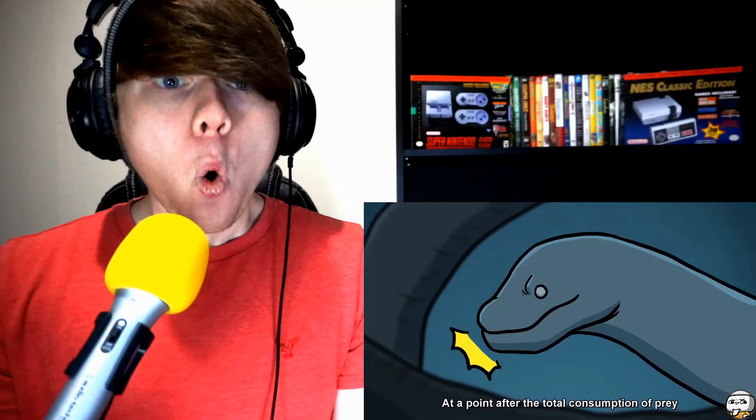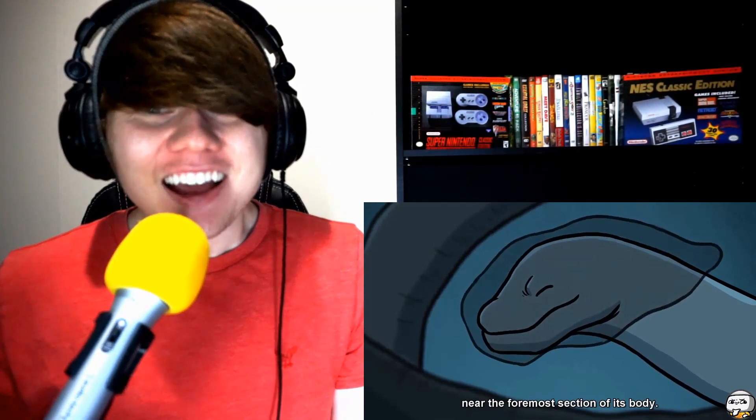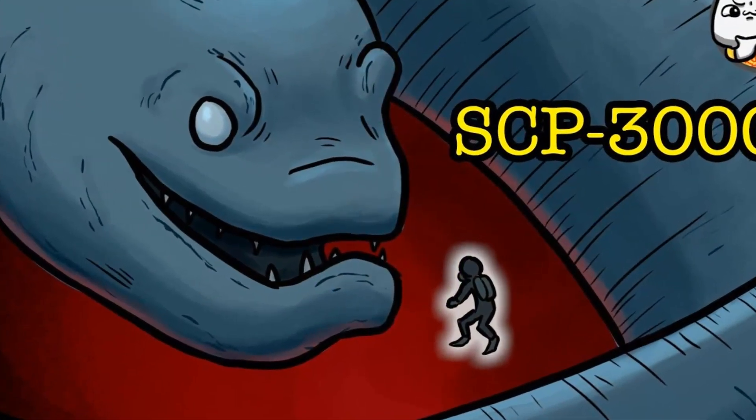Welcome to Anything for Reaction! Today we react to SCP 3000 Ananta Shesha, an SCP animation by The Rubber. This sounds really interesting — I'm really interested to see this. There's a link in the video description. If you're new, smash that subscribe button. Let's check out SCP 3000 Ananta Shesha SCP animation.